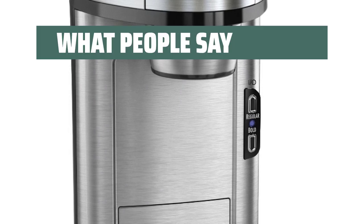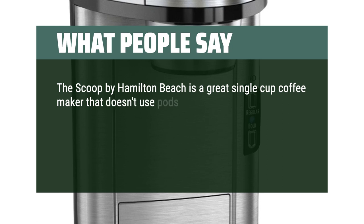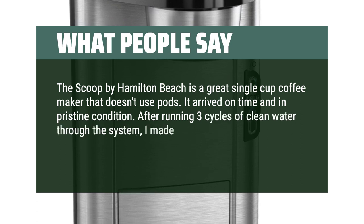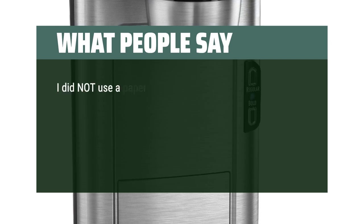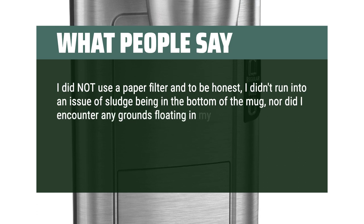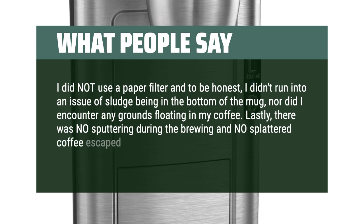What people say: The Scoop by Hamilton Beach is a great single-cup coffee maker that doesn't use pods. It arrived on time and in pristine condition. After running three cycles of clean water through the system, I made my first mug of coffee following the directions exactly. I did not use a paper filter and to be honest, I didn't run into an issue of sludge in the bottom of the mug, nor did I encounter any grounds floating in my coffee. There was NO sputtering during the brewing and NO splattered coffee escaped outside the travel mug — not a drop.